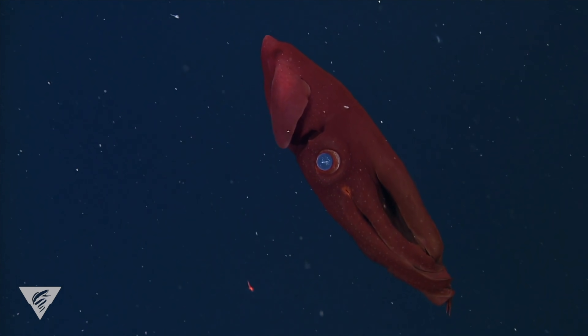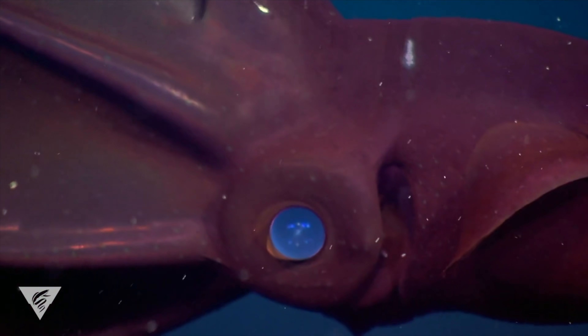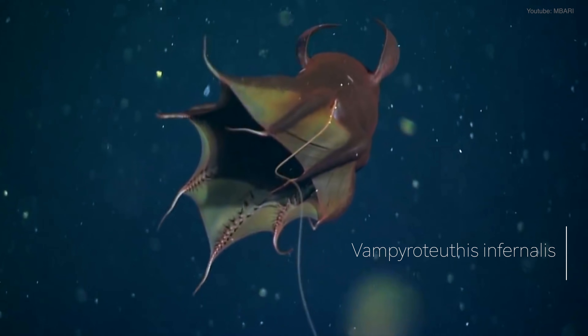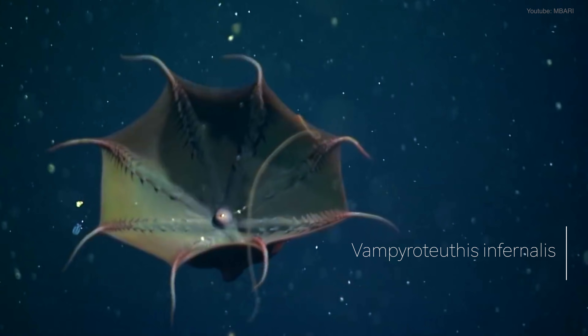There is a peculiar creature that roams the sunless depths of the ocean. With its deep red colour, icy blue eyes, and webbed tentacles that resemble a cape, the vampire squid appears quite frightening. Illuminated by its bioluminescent glow against the inky darkness of the deep sea, it's easy to see how this creature gained the scientific name Vampyroteuthis infernalis, literally meaning vampire squid of hell.